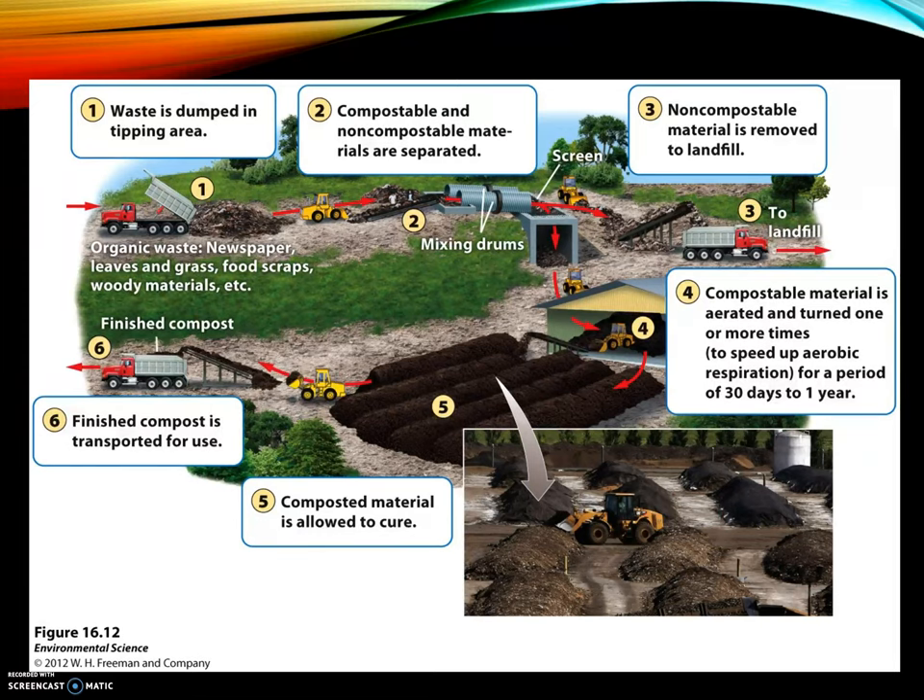Large-scale composting facilities work the same way as household composting. You bring in organic waste — newspaper, leaves, food scraps, woody materials — it's separated from any non-compostable materials, which are removed and sent to the landfill. The compostable materials are aerated and turned, then transported and sent off for use.